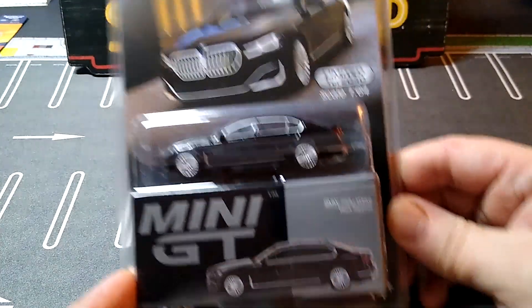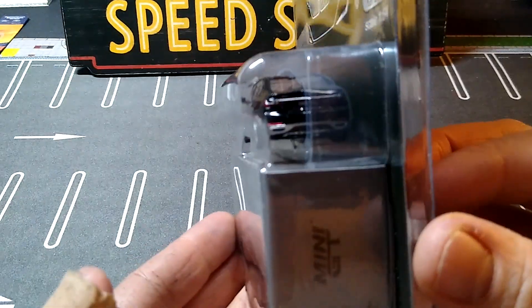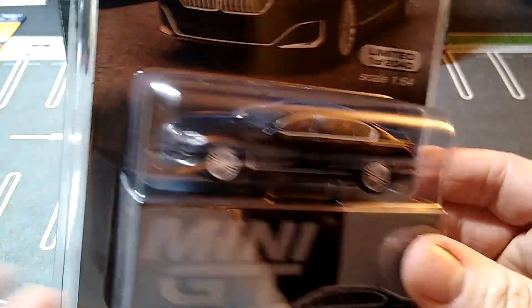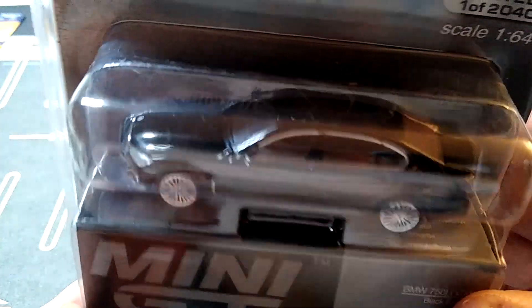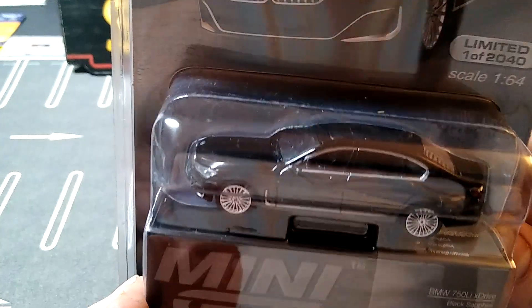Now we got a bunch of Mini GT I had to get — these are awesome. The BMW 750 Li X-Drive. Look at this thing. I love them. Mini GT does these big luxury cars — that's awesome. Those wheels look absolutely insane on there. It looks great.